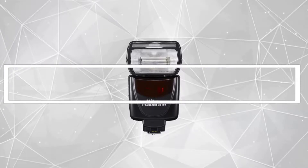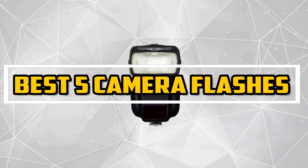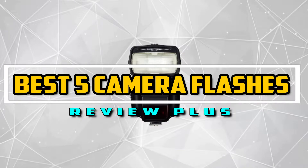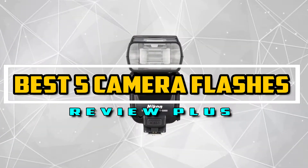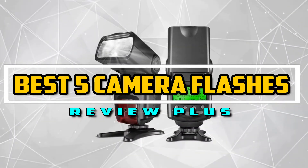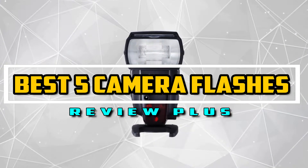Hello good people. Welcome to the Review Plus channel. In this video, we will try to list the best 5 camera flashes. We tried to list them based on their price, quality, durability, and more. Okay, so let's get started with the video.